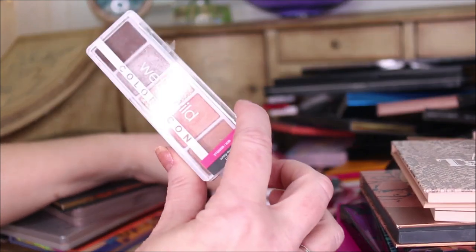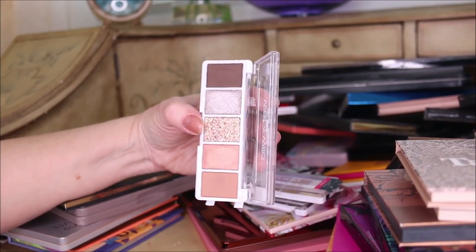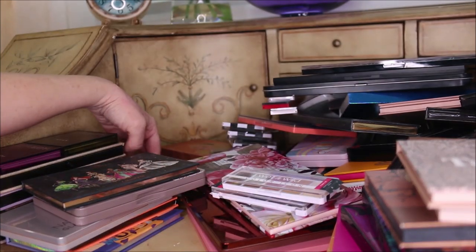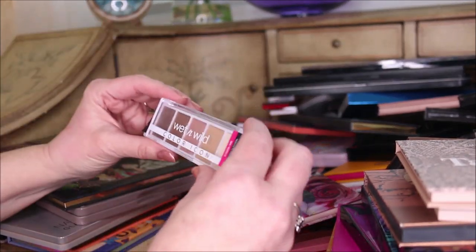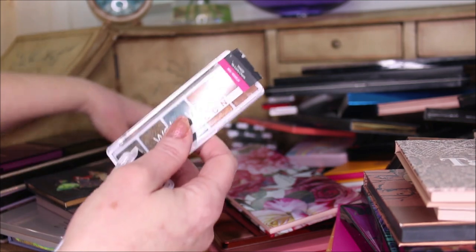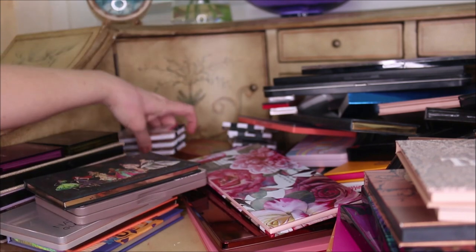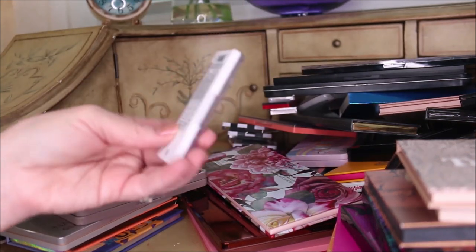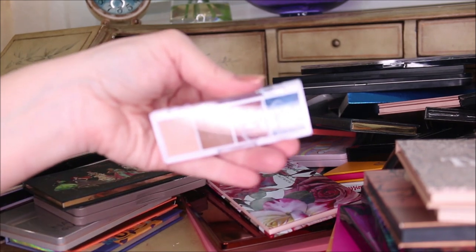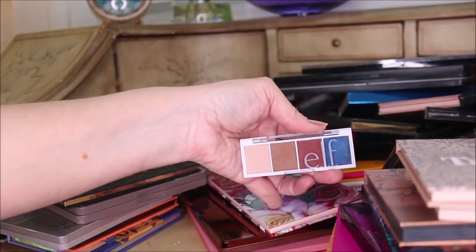Here are the new Wet n Wild palettes. I'm not impressed with the glitter in some of these, but I do like all the other colors so I'm keeping them. These newer ones include Walking on Eggshells, My Lucky Charm, Camo Flaunt, and the e.l.f. Carnival Candy which has a bunch of pretty colors as well.